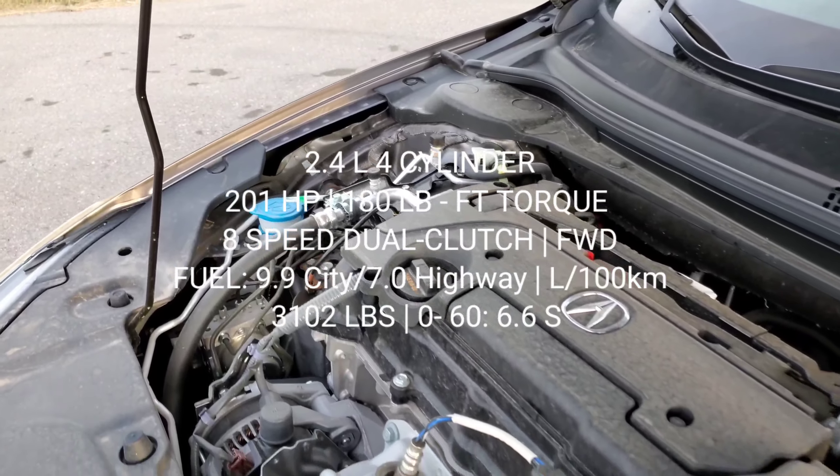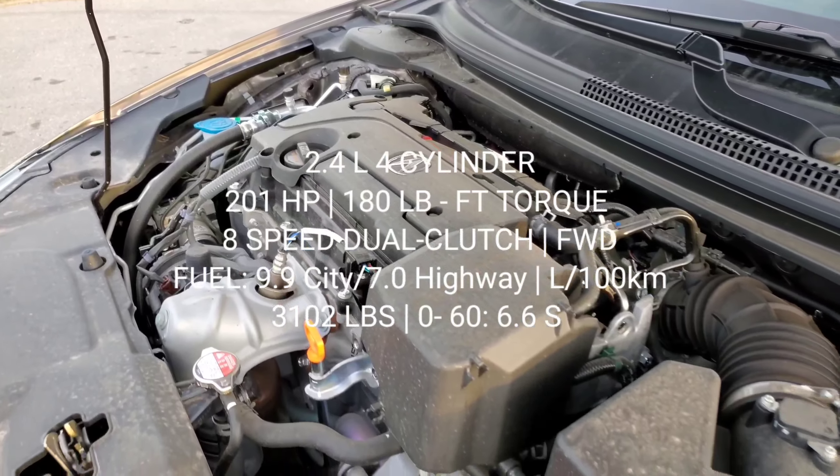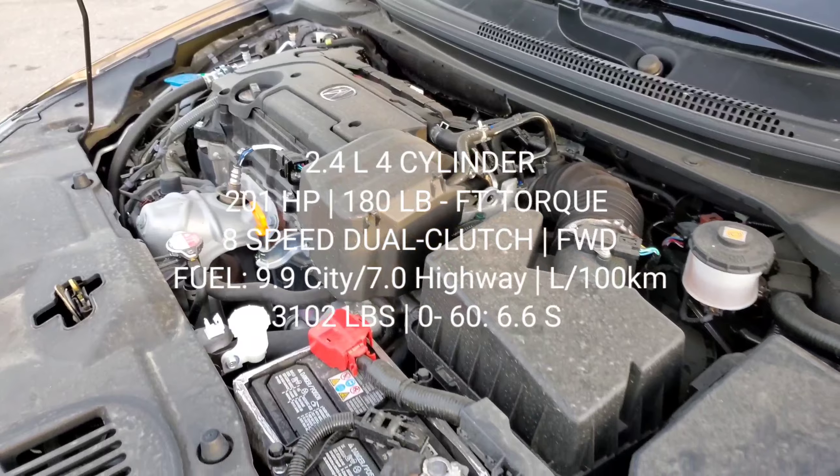Now let's get started and talk about the engine specs. You had a 2.4-liter engine from the ninth gen Civic SI — a pretty nice naturally aspirated engine. It makes 201 horsepower and 180 pound-feet of torque, mated to an eight-speed dual-clutch transmission, which is a pretty smooth transmission, and it was mated only to a front-wheel-drive powertrain. Surprisingly, the 0-60 time is about 6.6 seconds approximately, which is definitely not bad.